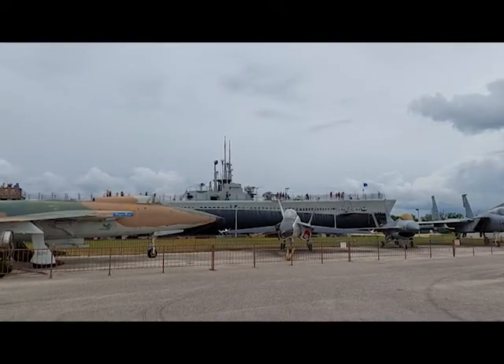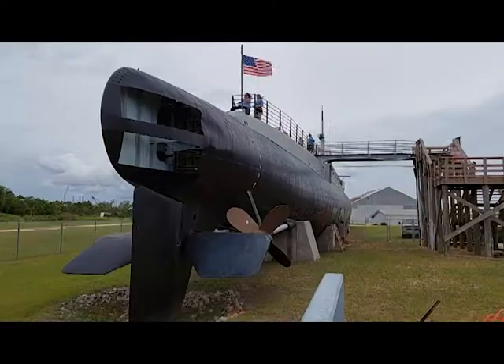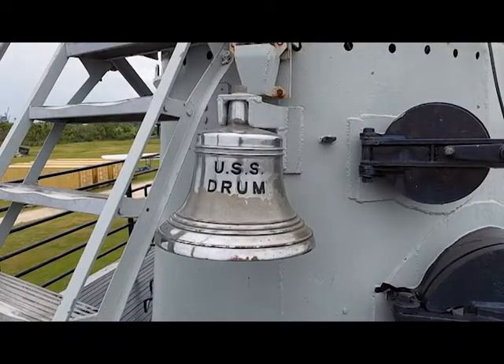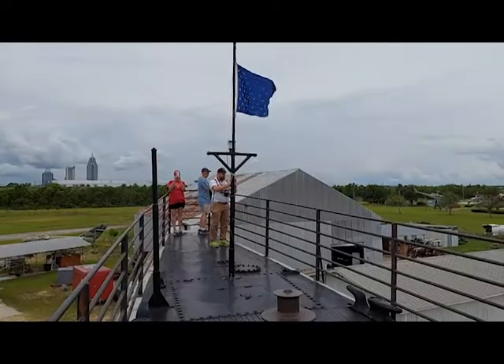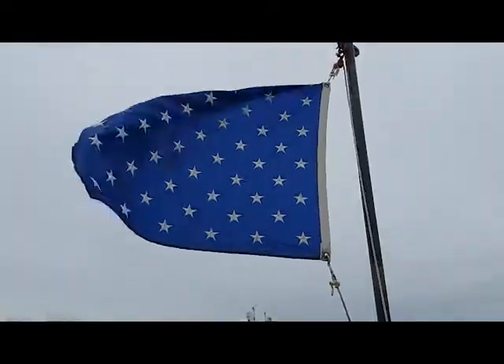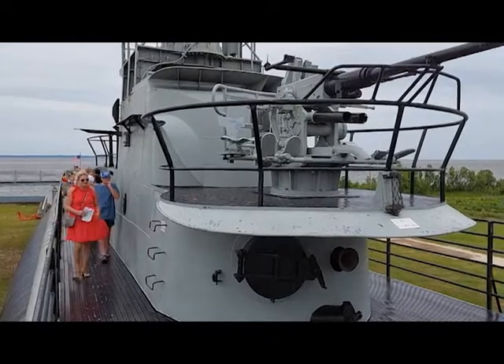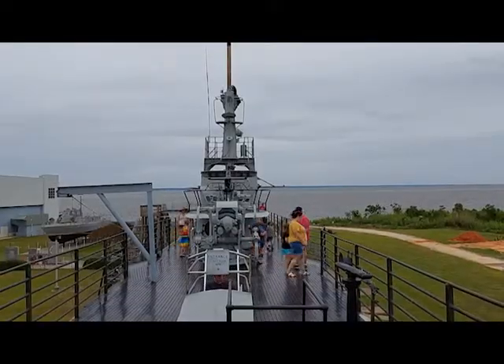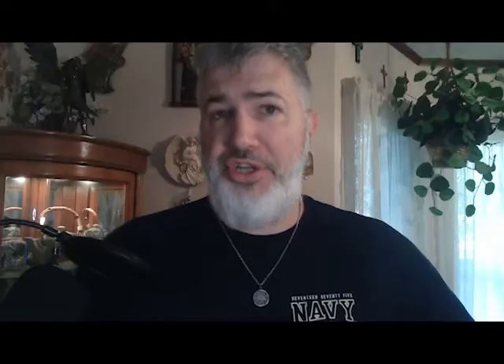Once you've completed your tour of the aviation pavilion, I recommend you start by going to the USS Drum. The oldest Gato-class submarine still in existence, the Drum was commissioned one month before the attack on Pearl Harbor. It's a little-known fact, but the submarines were our only line of defense for several months following that attack until our surface forces were rebuilt. The Drum herself is the eighth-highest-scoring submarine of the U.S. fleet during the war.